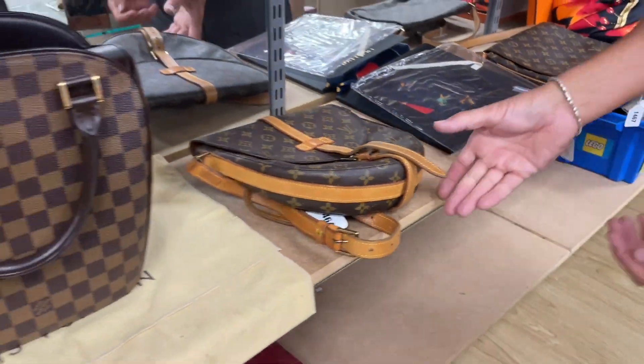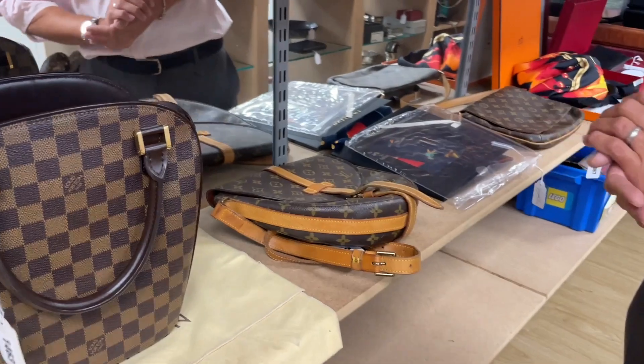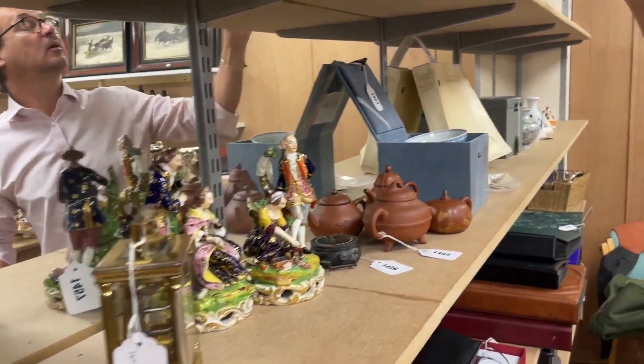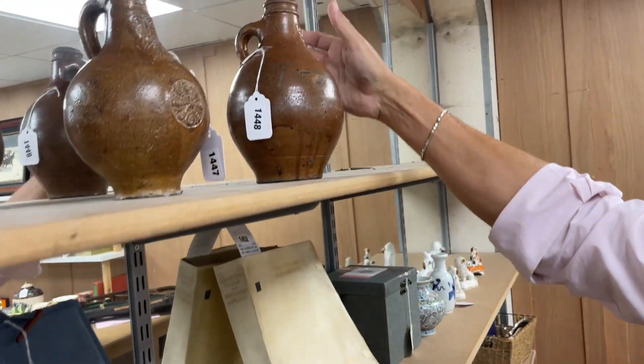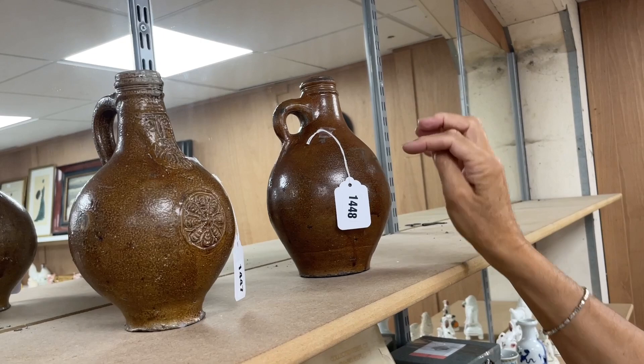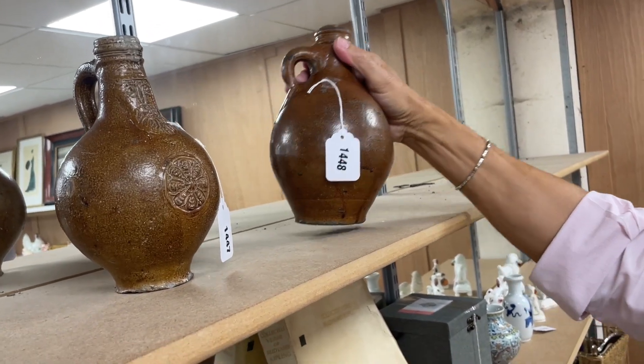Yeah, we're getting more and more of this, it's great, isn't it? So more bags et cetera. We've got Chinese items up above as well. And we spotted some Bellarmine jugs at the corner of our eye in the last video — lot 1447, 1448 — and we're going to find more out on the open shelves.